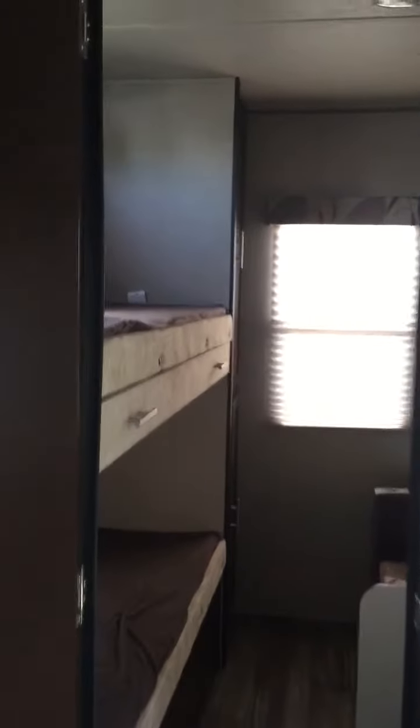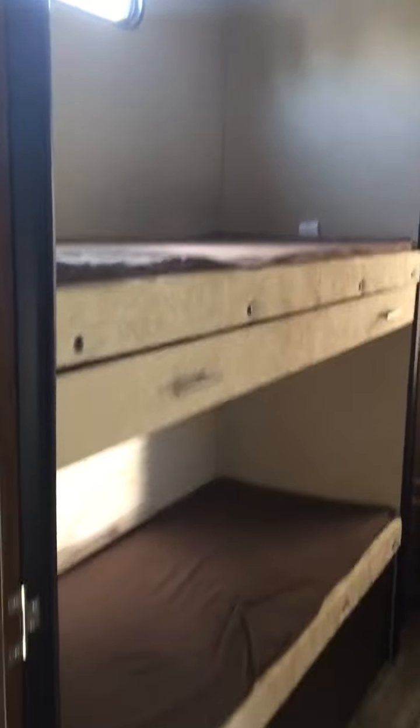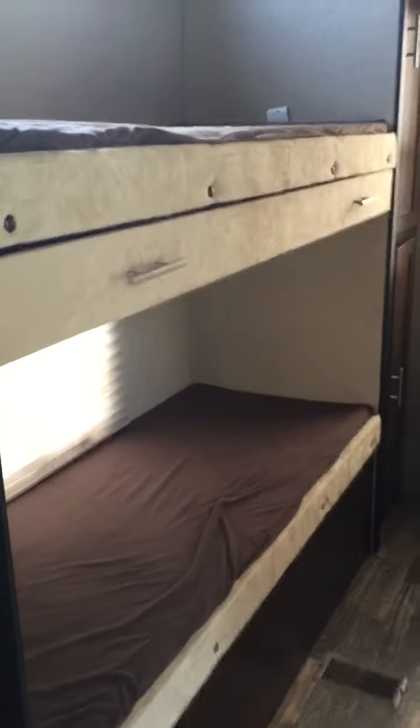And then here are the bunk rooms. This is really cool in comparison to the one we've been looking at before because you've got this great drawer storage area underneath. This one's really nice too. This is actually a park model, so it has higher ceilings in it. But you have a lot more storage in these — three high.